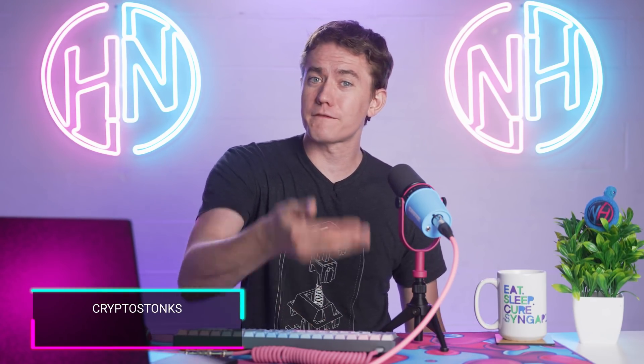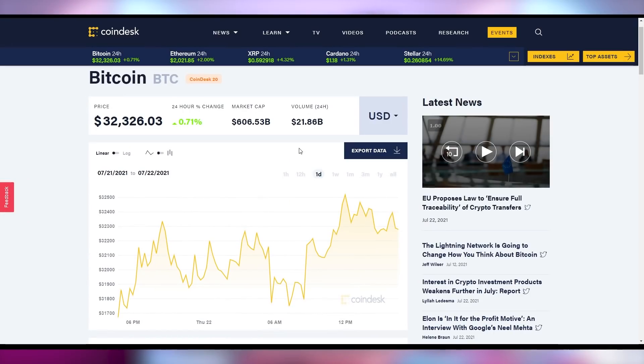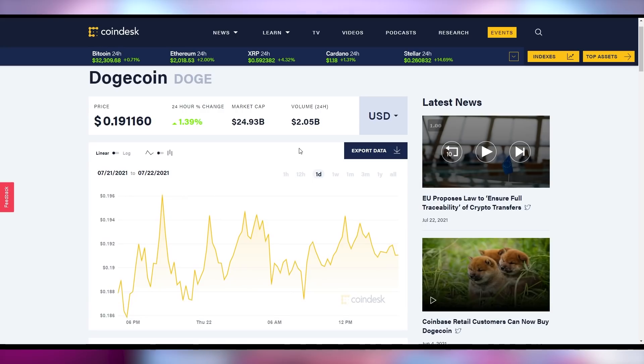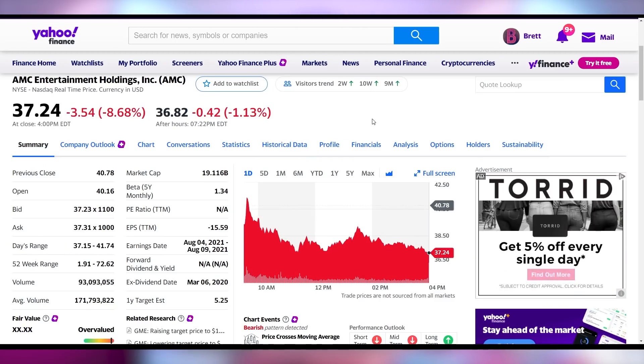If you're invested in the crypto market, maybe you can get your returns there for your dead 3090. Bitcoin up 0.7% today at $32,603 at the time of recording. Ethereum up 1% to $2,019.15. Dogecoin also up 1.39% to about 19 cents — seems like a green day in the crypto market overall. GameStop not faring quite as well, down 3.75% to close at $178.85, and AMC down 8.68% to close at $37.24.